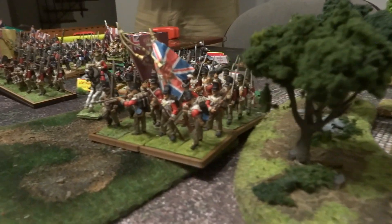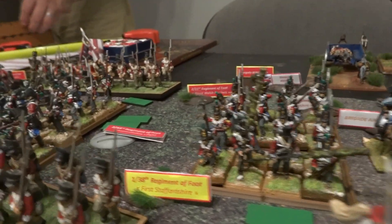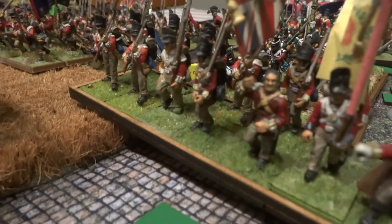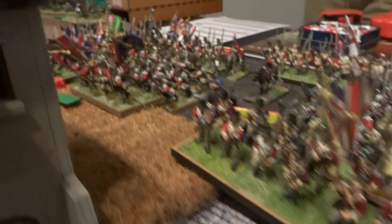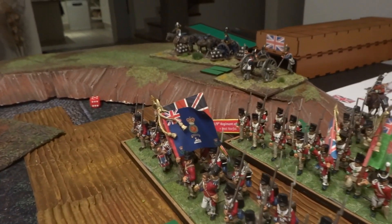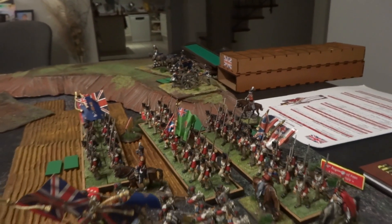Côté anglais, il y avait plusieurs bataillons — en tout 9, je crois. Chaque bataillon était composé de 20 figurines en deux formations : double ligne ou colonne d'attaque, avec 4 figurines de front sur 5 rangs. Sur la colline, il y avait une UA d'artillerie de ligne de 6 livres, et la seconde UA était placée en réserve.